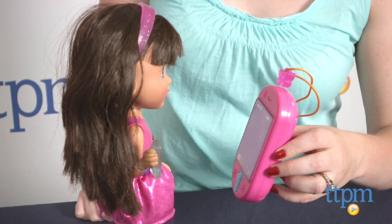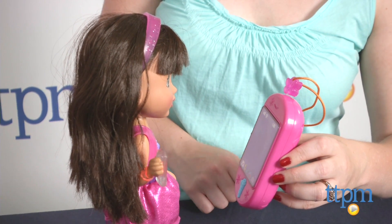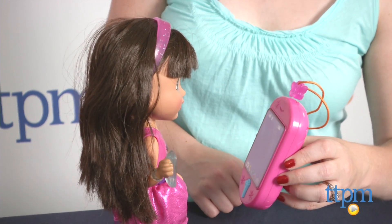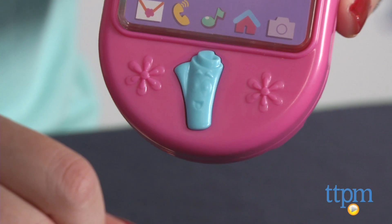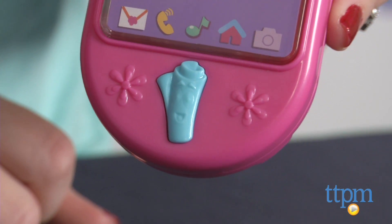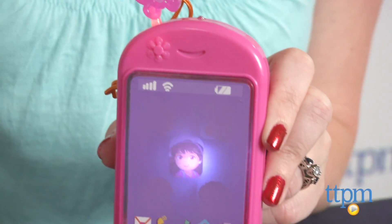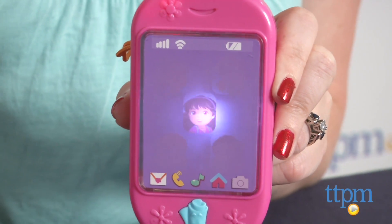Dora will respond to the smartphone and have a conversation with her friends or with the child. Kids can keep pressing the keypad to move through the conversation, or they can press the map app button for map app phrases and the charm button for more special phrases. Charms from other Dora and Friends dolls sold separately can also be attached to and used with the smartphone.